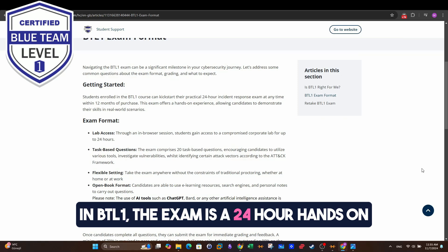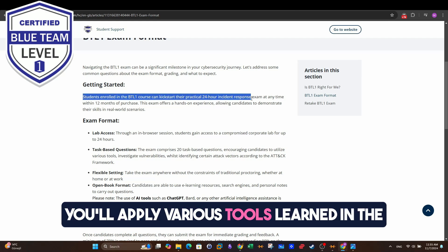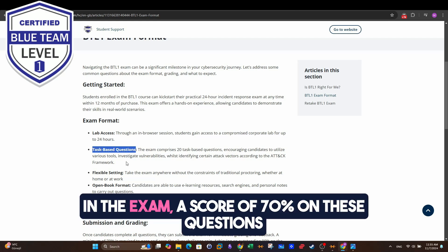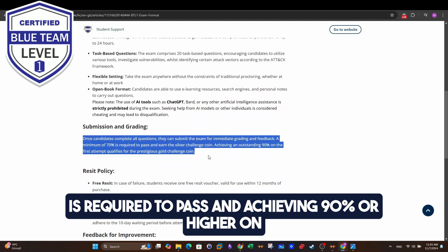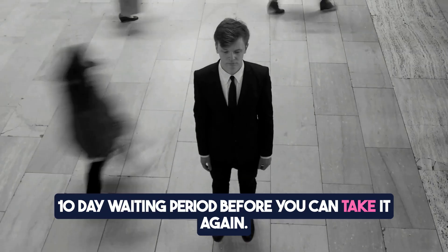In BTL1, the exam is a 24-hour hands-on incident response test where you need to tackle and complete 20 task-based questions. You'll apply various tools learned in the course, investigate multiple systems, and recognize different tactics from the ATT&CK framework employed by the threat actor in the exam. A score of 70% on these questions is required to pass, and achieving 90% or higher on the first attempt earns you a BTL1 gold coin. If you don't pass on the first try, there's a 10-day waiting period before you can take it again.